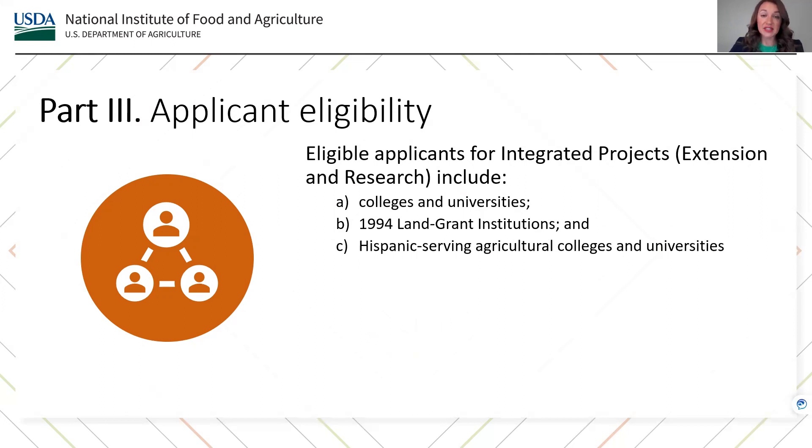Eligible applicants for integrated projects — extension and research — include colleges and universities, 1994 land-grant institutions, and Hispanic-serving agricultural colleges and universities. For further clarity on the terms college and universities, applicants are encouraged to review Part 3, Section A of the AFRI RFA. Applicants must respond to the program area priorities and deadlines found in Part 1, Section C of the RFA. Grant recipients may subcontract to organizations not eligible to apply, provided such organizations are necessary for the conduct of the research project. Failure to meet an eligibility criterion by the application deadline may result in an application being excluded from consideration, or will preclude NIFA from making an award. We encourage potential applicants to review Part 3, Section B of the AFRI RFA.